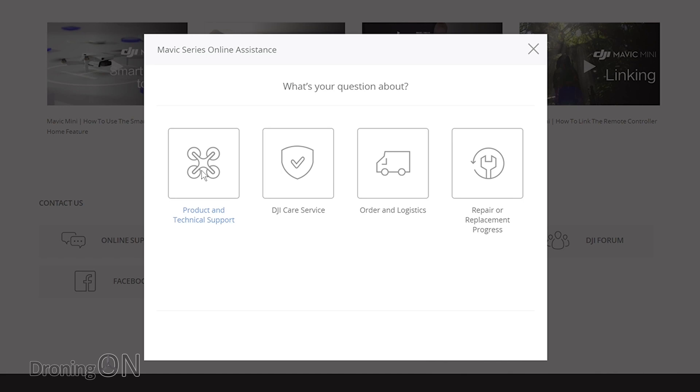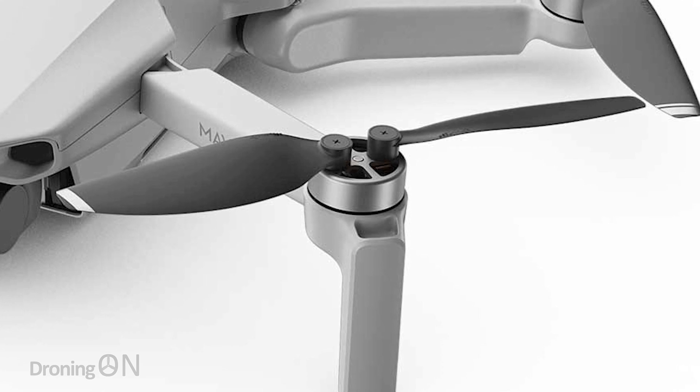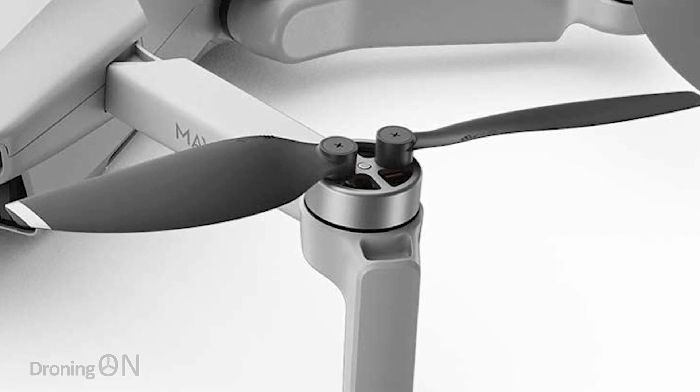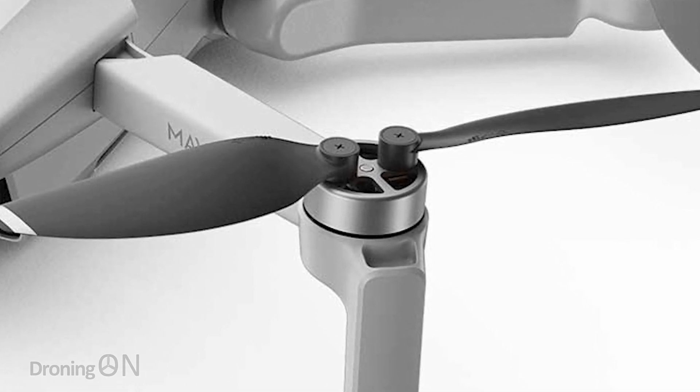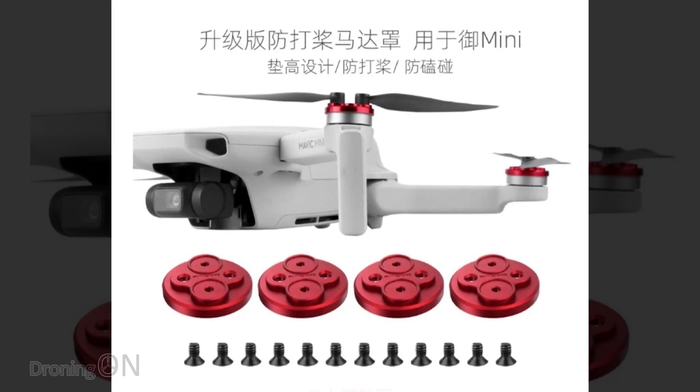Raise a ticket even if it doesn't concern you or if you don't want it fixing — raise a ticket anyway, because the more issues that are reported, they can start invoking their problem management process, which hopefully will get this fixed in the next hardware iteration. There are then two third-party approaches which you can consider, but personally I would only go with the first. By raising the height of the props, they're going to be far less prone to hitting the body, and it's only going to take a couple of millimetres of additional clearance. There is now a third-party product linked in the video description, which costs virtually nothing, but it will save your props from striking the drone and will not invalidate your warranty.